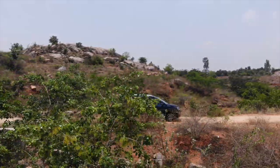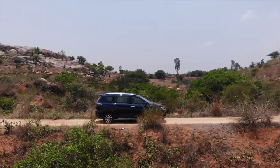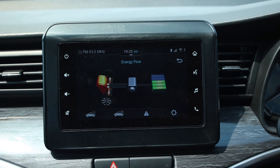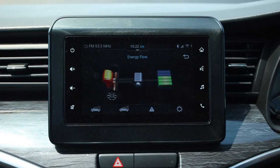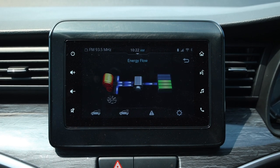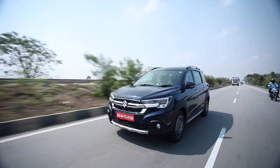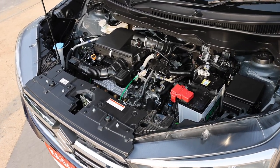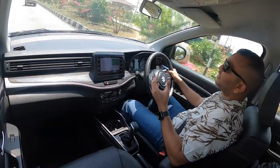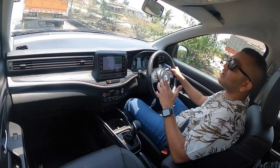The XL6 gets smart hybrid technology — the SHVS system — which we have seen on other Maruti Suzuki models. This is not a strong hybrid like the upcoming Honda City EHEV. It comes with an integrated starter generator coupled with a lithium-ion battery pack and a lead-acid battery pack, providing torque assist and brake energy regeneration to charge the battery during deceleration. The car also gets idle start-stop. The next-generation K-series engine features dual jet technology and dual VVT, with two injectors per cylinder for better combustion, efficiency, and performance.